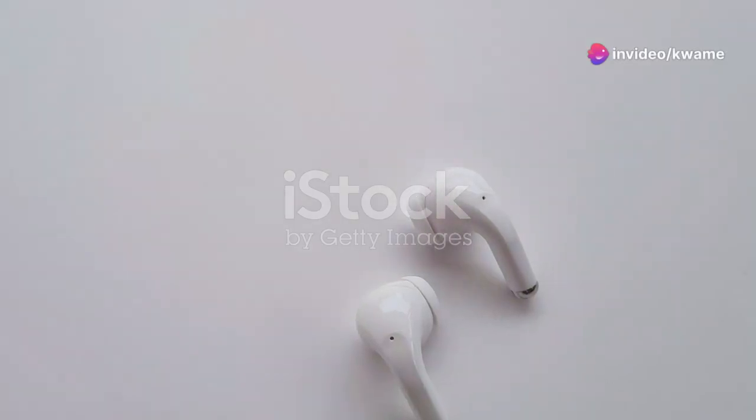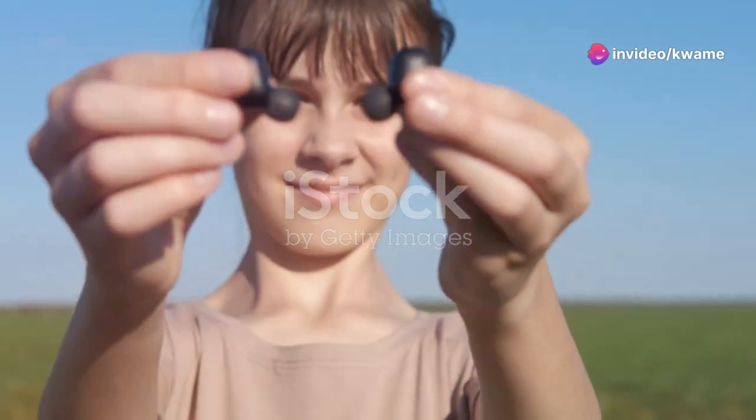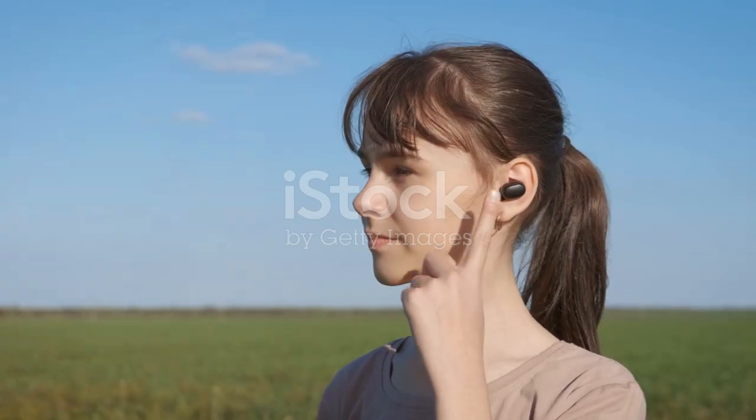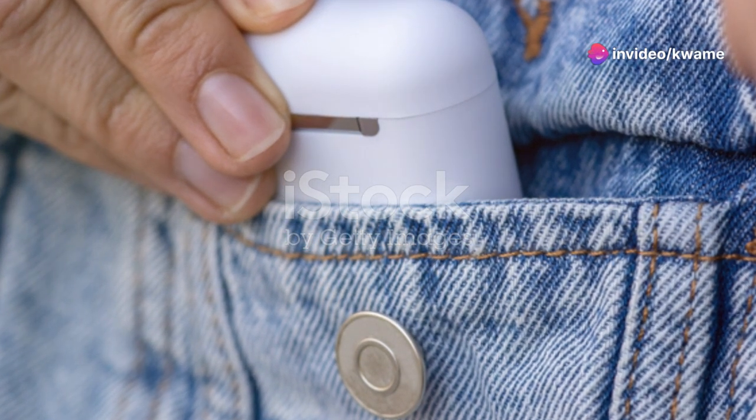First off, let's talk design. The Haylou GT2 earbuds feature a compact, no-stem design which makes them pretty sleek and discreet when you're wearing them. They're lightweight, which is a big plus if you're planning on using them for long listening sessions. The charging case is equally minimalistic and fits snugly in your pocket, so portability is top-notch.